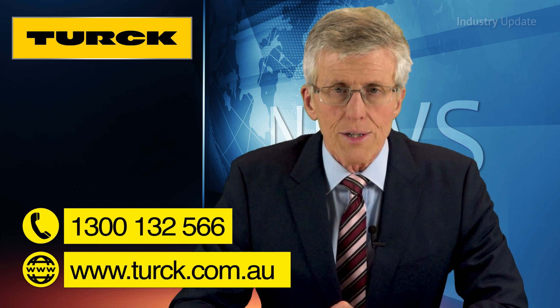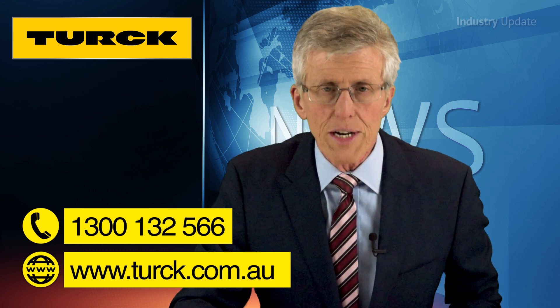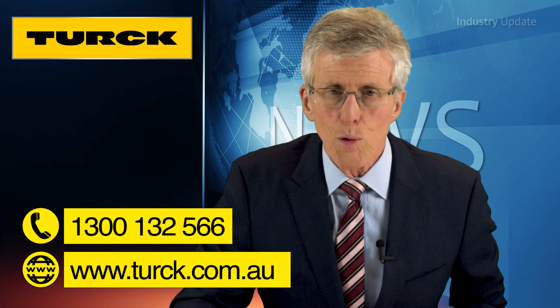For more on Turk's cabinet guards, go to turk.com.au, or give them a call on 1300 132 566. I'm Tim Webster. Thanks for watching.